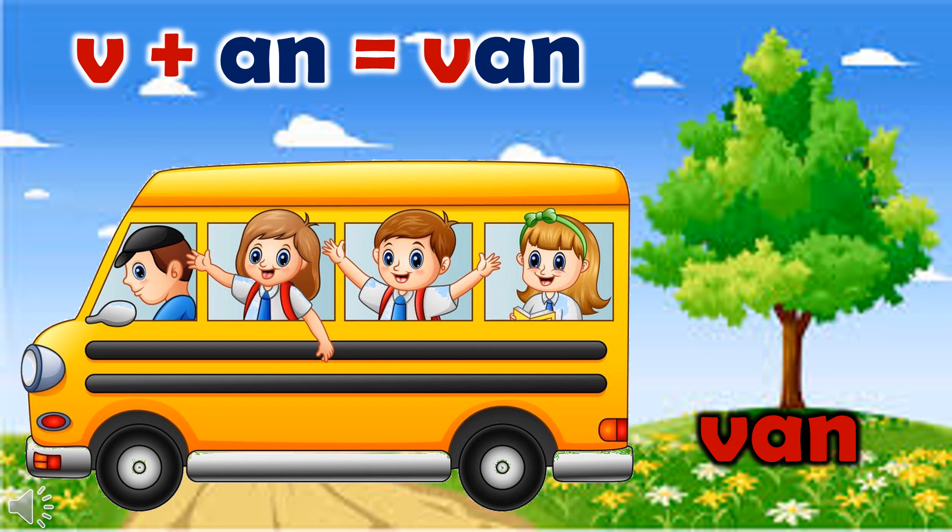Can anyone tell me which is the first picture? Yes, it's a van. How to read it? V, an, van. I go to school in a van.